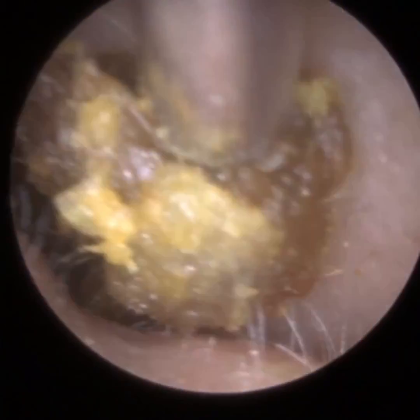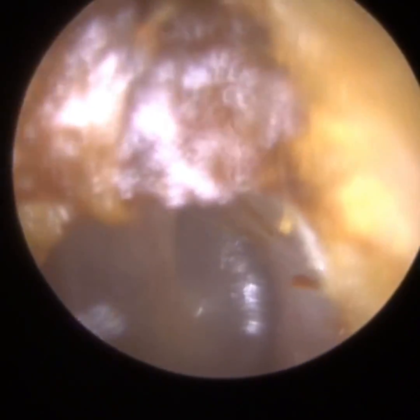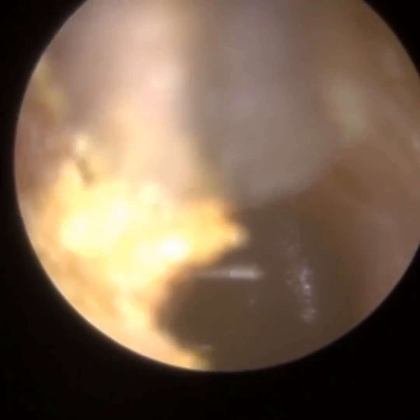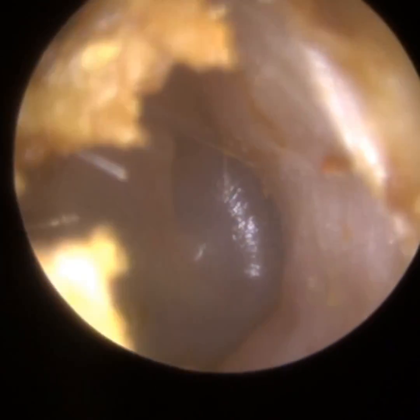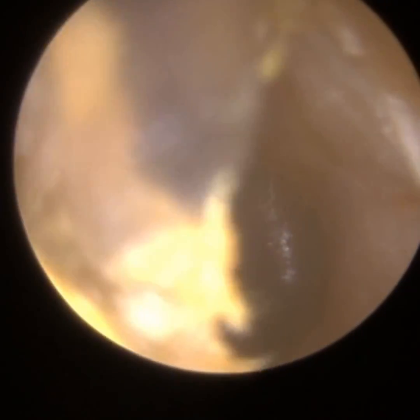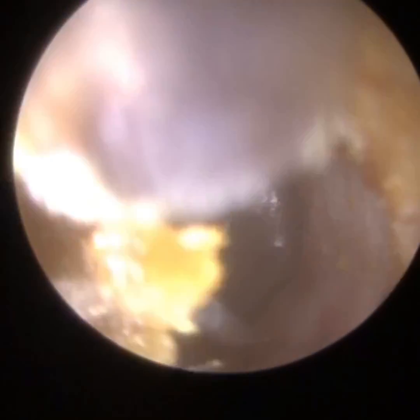It can be difficult to remove, and you'll see it on the left side more. I've managed to almost remove this in a single plug. Quite often we put some drops in, and the drops bind it together so it doesn't block up the suction probe and doesn't break up into little pieces. I've managed to remove this without using any drops, but the left side - the second ear - is a different story completely.